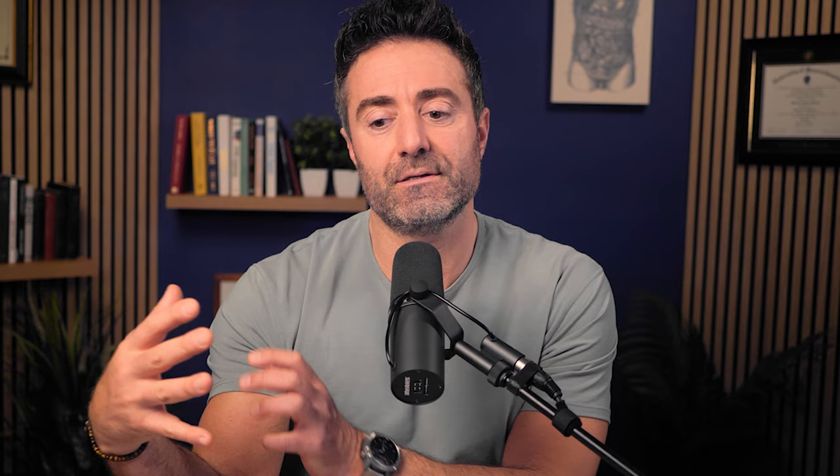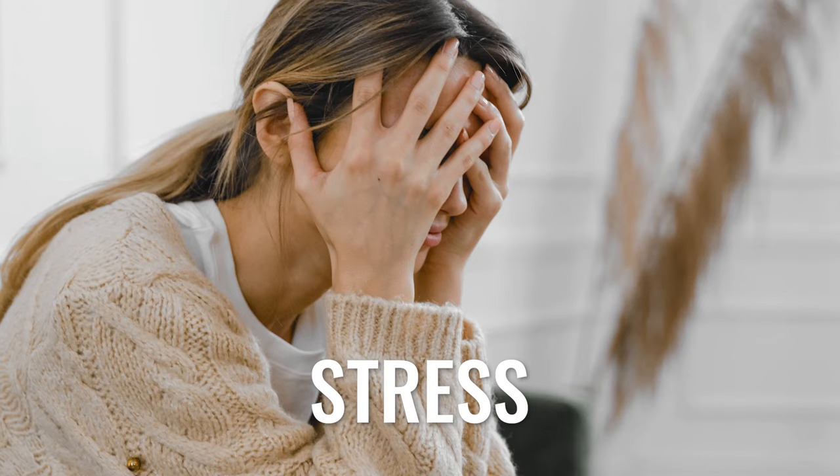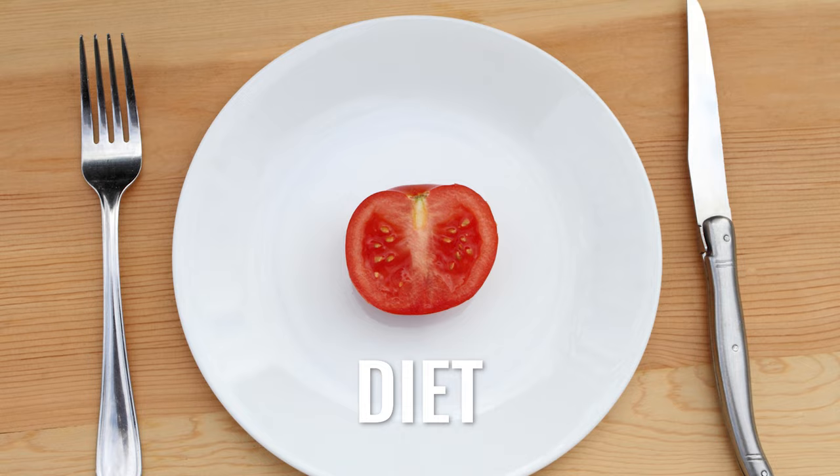Then there is free T3 — the active form, giving us a sense of the insulation. The range is 2.1 to 4.4. Regarding insulation, stress, diet too low in calories or carbs, and inflammation can be akin to leaving a window open. The heater may be making plenty of heat — free T4 — but with poor insulation you can't get enough heat in the room. This is not telling you the viability or health of the thyroid gland itself.